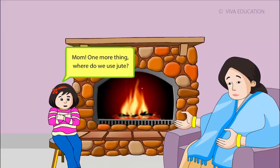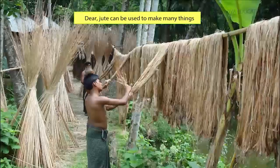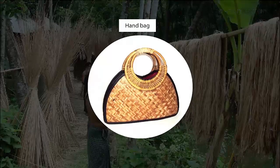Mom, one more thing. Where do we use jute? Dear, jute can be used to make many things like ropes, shoulder bags, shirts, gunny bags and handbags.